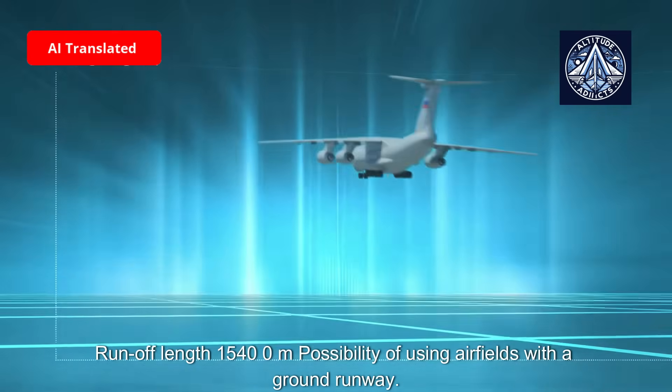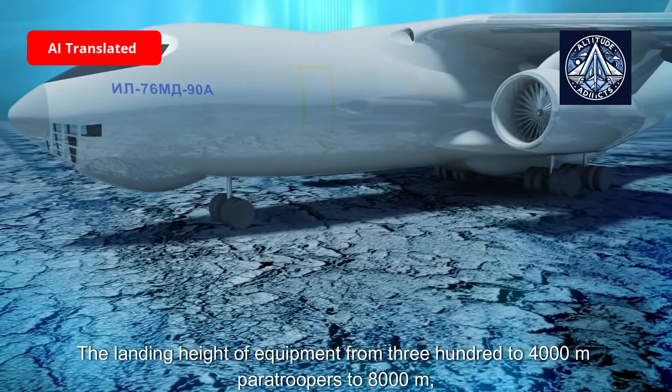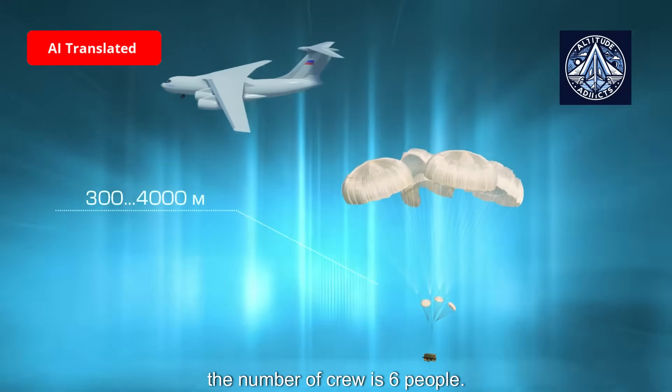The aircraft has the capability of using airfields with unpaved runways. Equipment can be delivered by landing from heights of 300 to 4,000 meters, and paratroopers from up to 8,000 meters. The number of crew is six people.